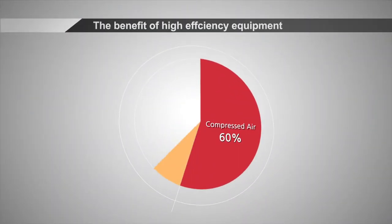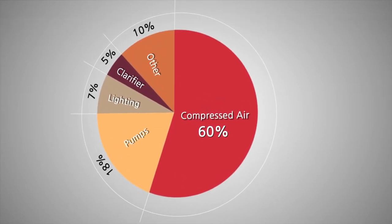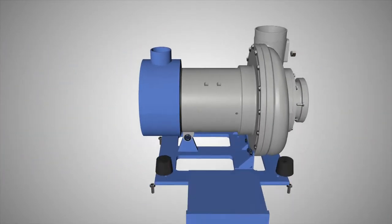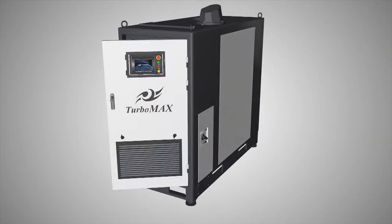Do you know over 60% of the energy consumed in a wastewater treatment plant is used by the air blowers for the aeration tank? If you are seeking energy reduction, we confidently introduce the Turbomax blowers. There are four reasons why you need to select the Turbomax blower.